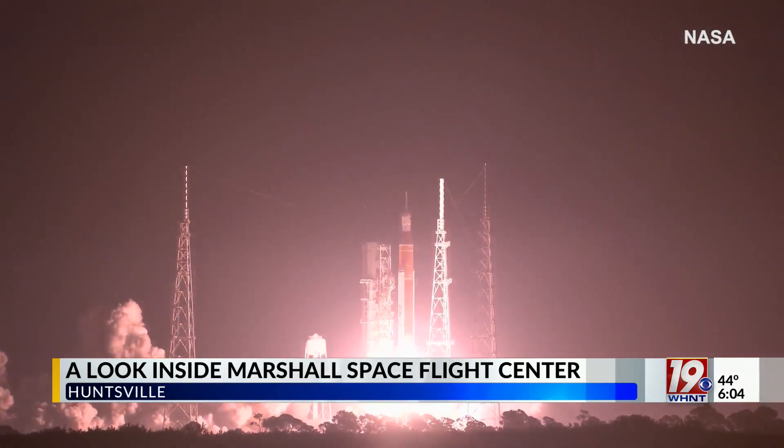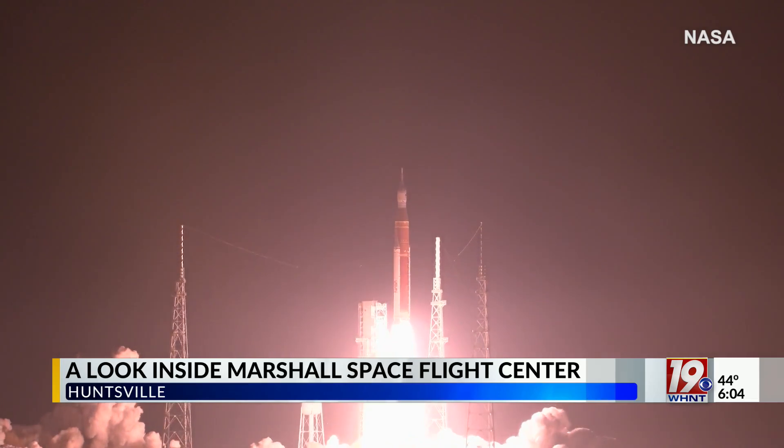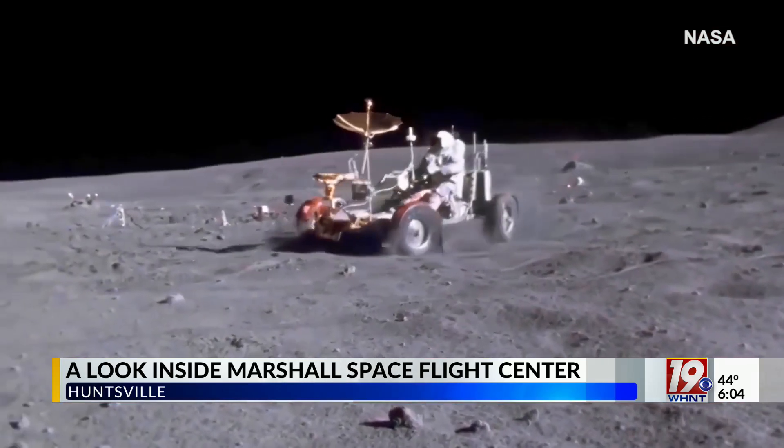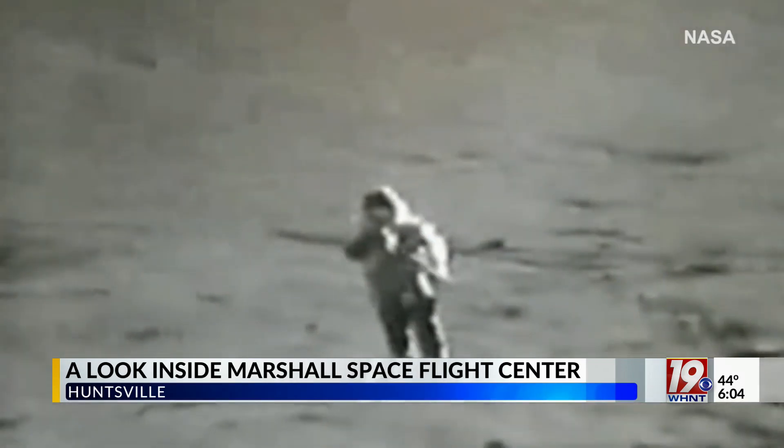And liftoff of Artemis 1. One mission at a time — back to the moon and beyond. But unlike past landings, we want to set up infrastructure for a longer stay.